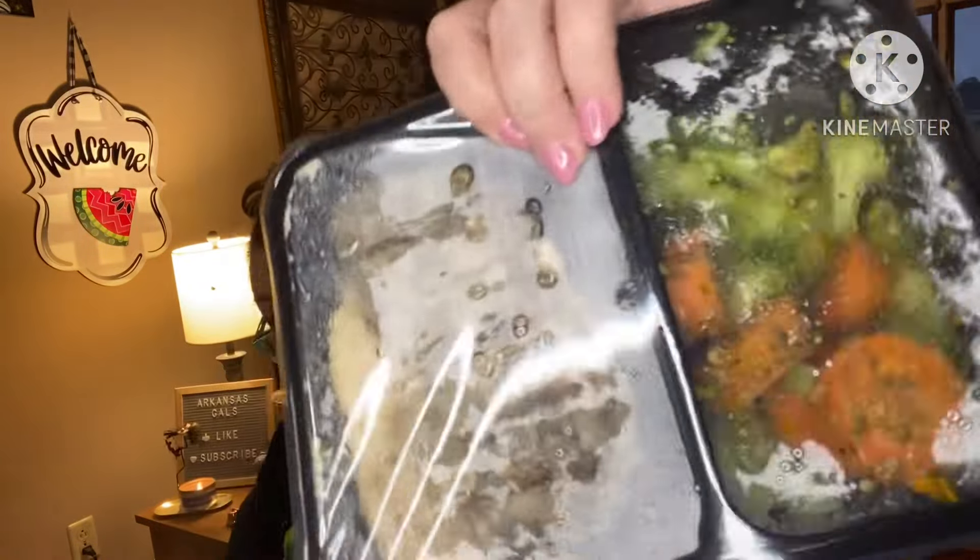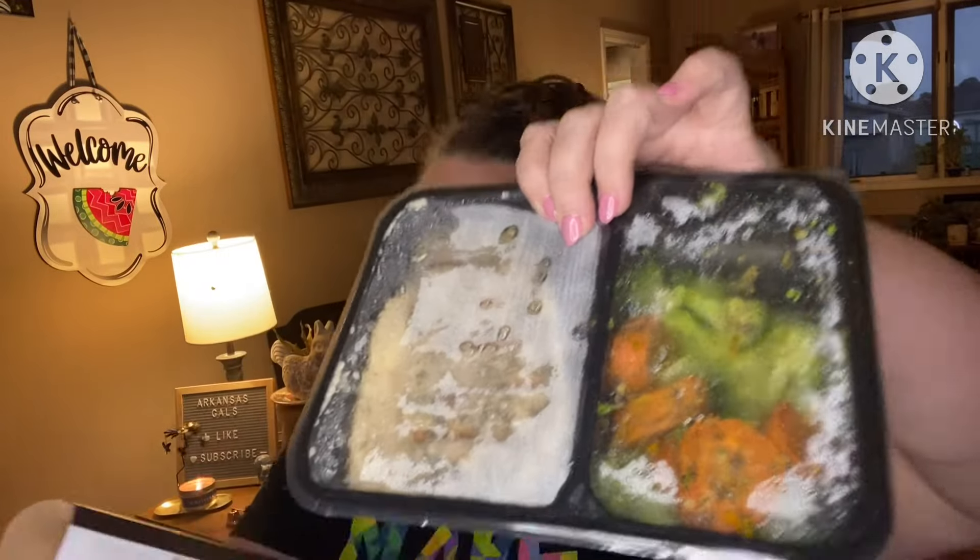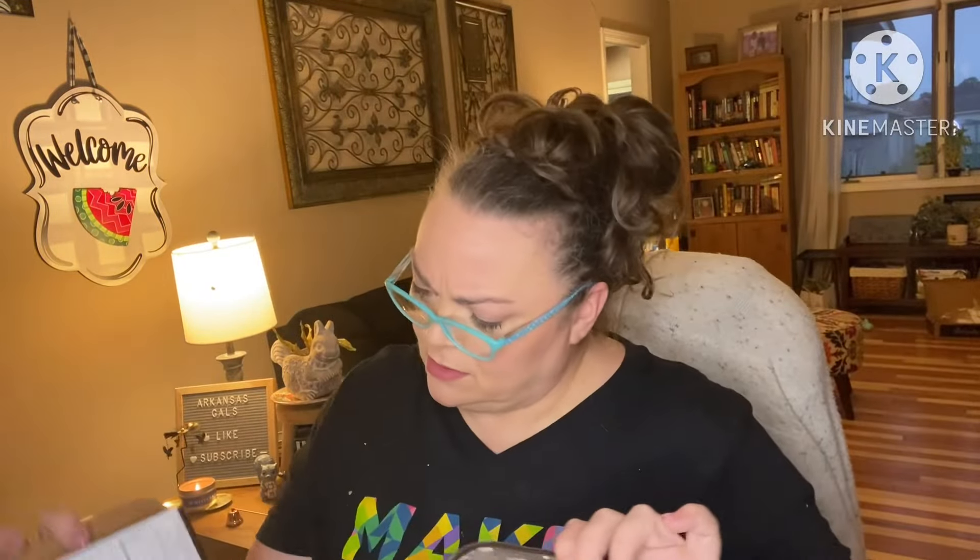Next is sage and rosemary pork chop. It looks like carrots and broccoli is the side with this one. And the full description is: sage and rosemary pork chop with smoked cheddar grits and a broccoli carrot melody.